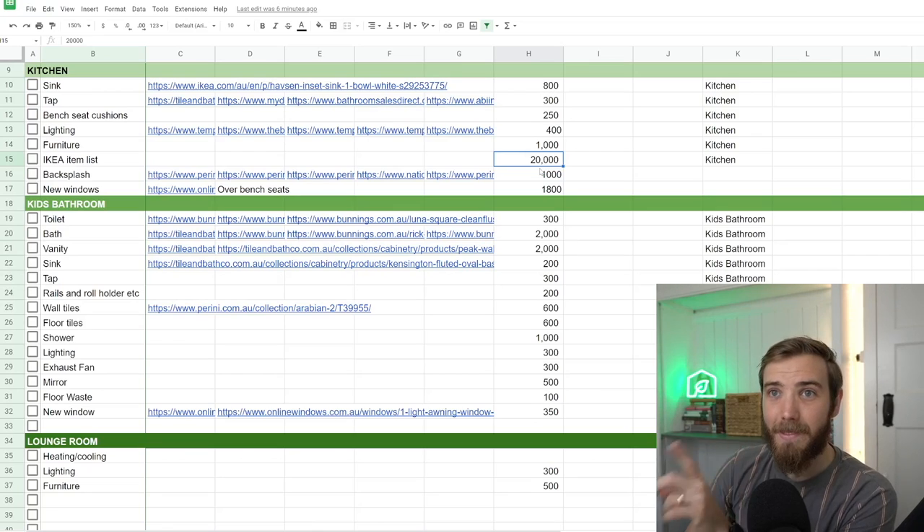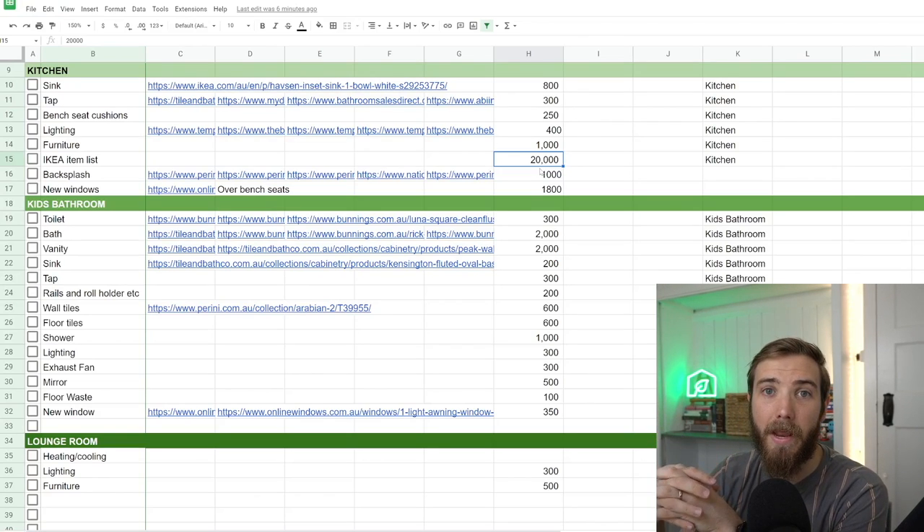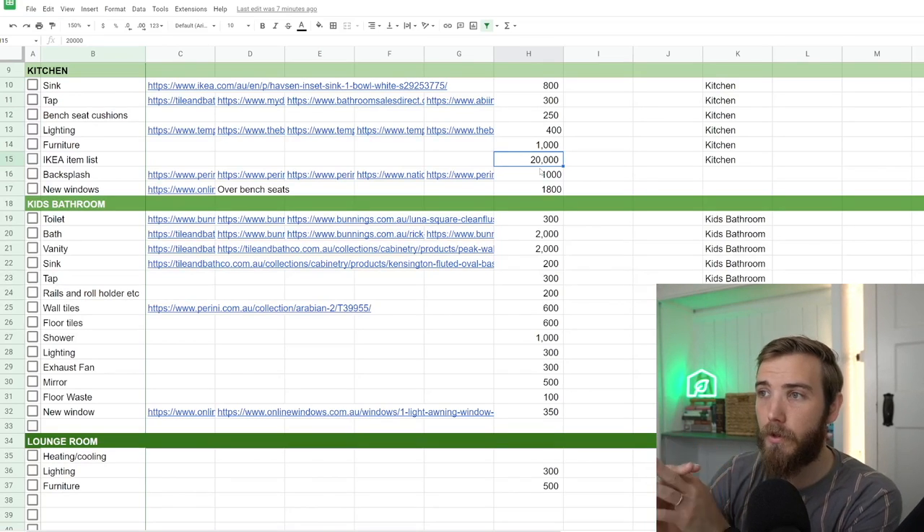Be aware that this price list does not include the trades or the fees for the actual products. But as owner builders and given our experience renovating, we're going to look to save as much money as possible and do this work ourselves. Keep that in mind when you're trying to use these numbers as a reference point for your own renovation project.